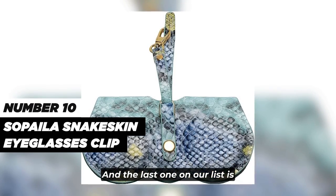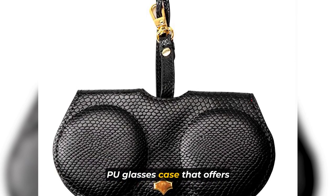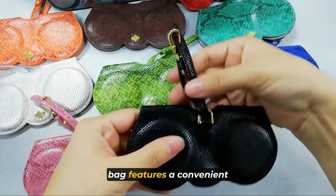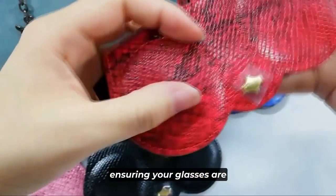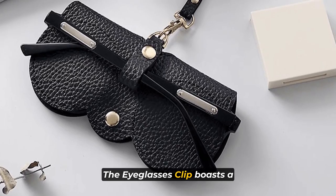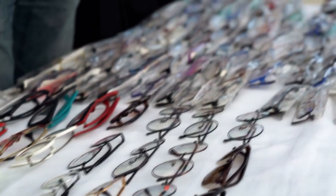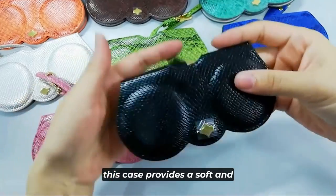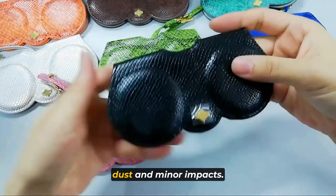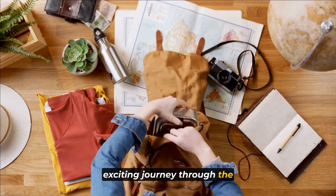The last one on our list is the Sopela Snakeskin Eyeglasses Clip, a stylish and versatile PU glasses case that offers functionality and protection for your eyewear. This multifunctional sunglasses bag features a convenient zipper closure, ensuring your glasses are securely stored and easily accessible whenever you need them. The eyeglasses clip boasts a trendy snakeskin design, adding a touch of fashion to your eyewear accessories. Made from high-quality PU material, this case provides a soft and protective environment for your glasses, shielding them from scratches, dust, and minor impacts.